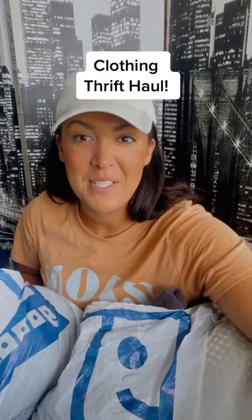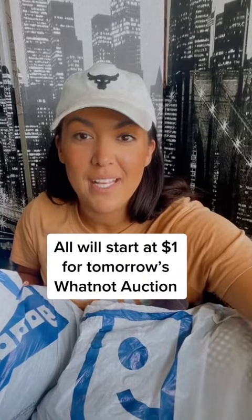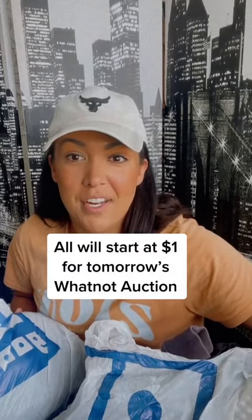I have to show you guys this thrift haul from the Goodwill bins this morning. I'm gonna get all of it cleaned up tonight. Go bookmark my Whatnot show — I'm gonna start all these pieces just for fun at a dollar.